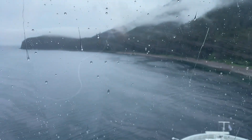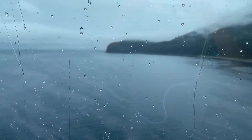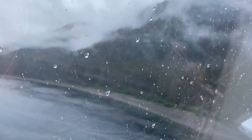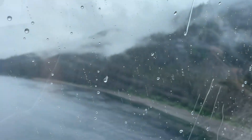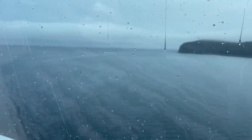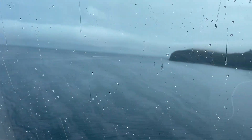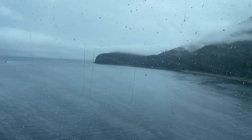It's a very rainy day here in Icy Strait Point, Alaska — coming down hard. You can see it on the observation lounge windows at the front of the ship. Very foggy up there; there's a boat out there still with some excursions happening. It doesn't look like everything was canceled, but it is very, very rainy.